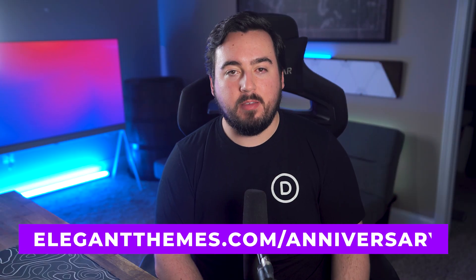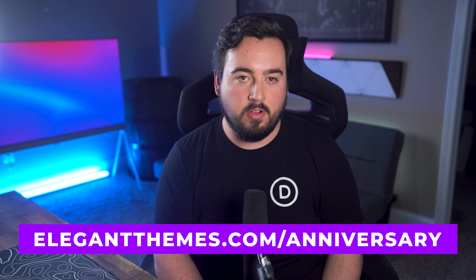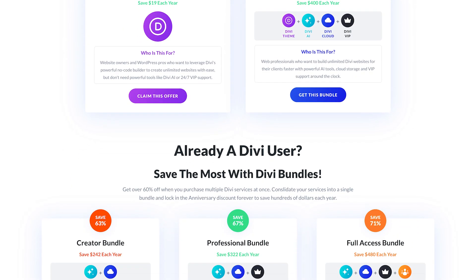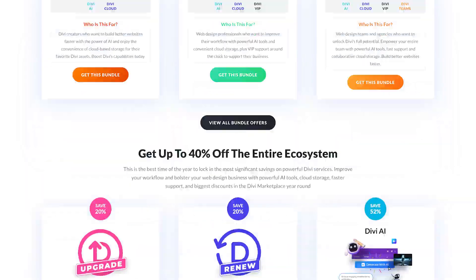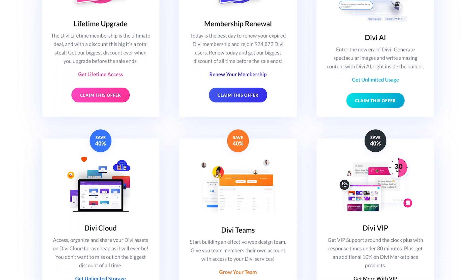Head over to elegantthemes.com/anniversary to access the sale. Here you can find links to all of our anniversary bundles and big discounts on individual services across the entire ecosystem. Act fast before the sale's over.